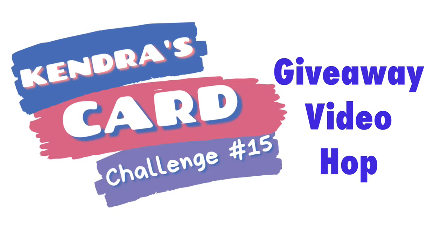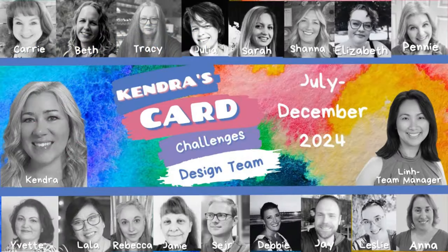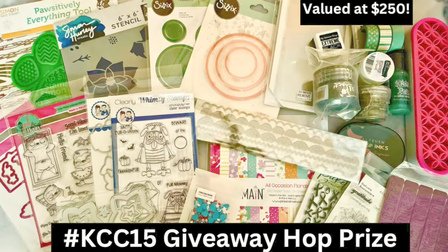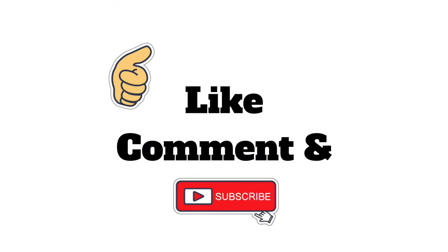Hello and welcome to the Kendra's Card Challenge 15 giveaway video hop. The new Kendra's Card Challenges video design team members are sharing the card making process for each of the 15 cards made with the new challenge 15 sketches. There will be a giveaway prize for this video hop where you can have a chance to win all of these amazing card making supplies that you see here, so make sure you complete the form that's linked in the description box below to enter to win. We'd love it if you would like, comment, and subscribe along the way if you like what you see.